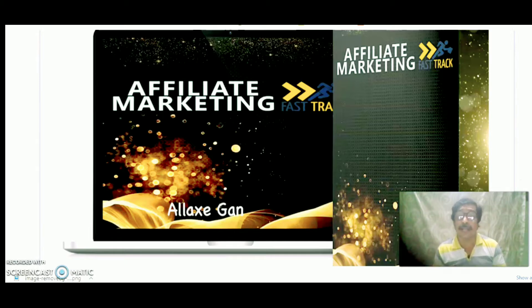What you're going to get inside is a live mentoring session. Everything will be taught to newbies and new affiliates — everything they need to learn to make a commission using free traffic. What is inside Affiliate Marketing Fast Track by Alex Ganya — I'm going to share with you in this review video the front end, the OTOs, and if there are bonuses, I'm going to share those bonuses with you.